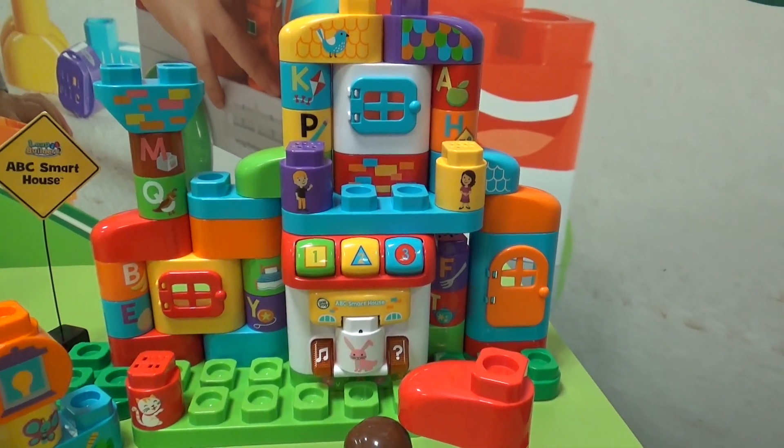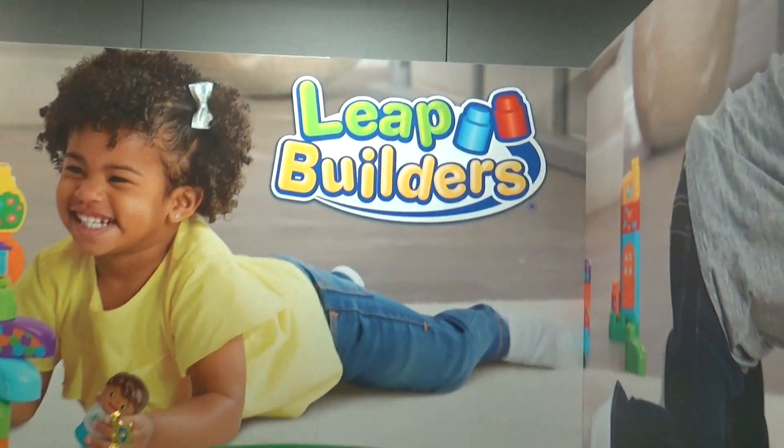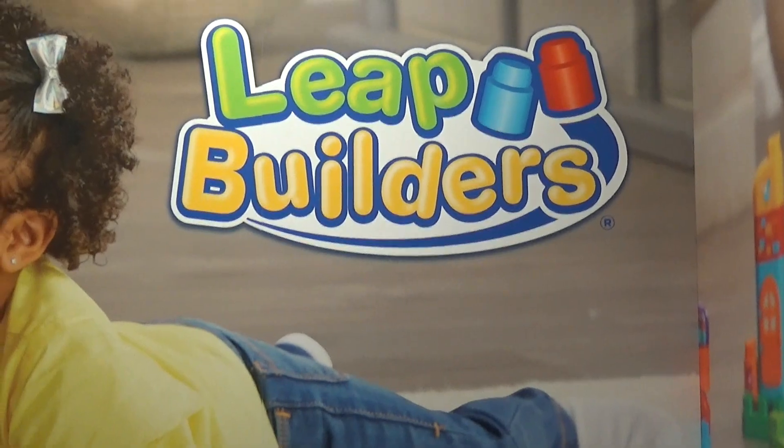And there's over 210 different phrases that you can get out of it. Cool — and it's Leap Builders, available this fall. Wonderful, thank you.